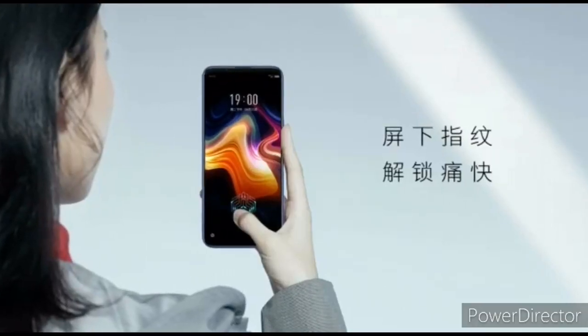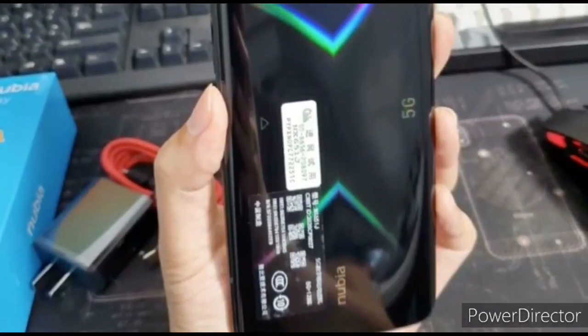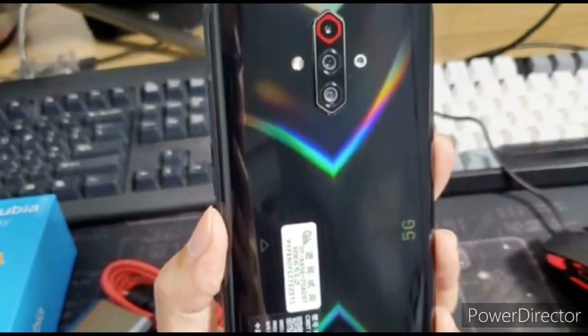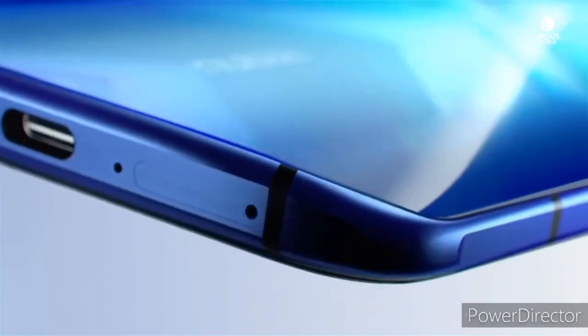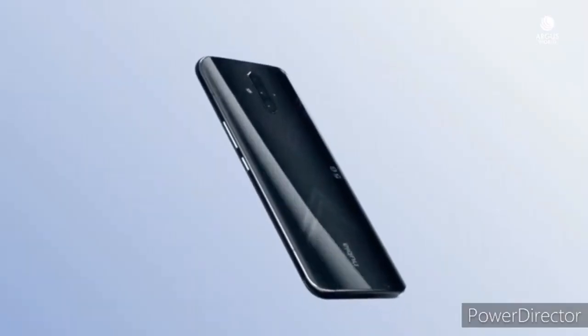It has an in-display fingerprint sensor, a 3.5mm audio jack, and USB Type-C with support for 30W fast charging. The device runs on Nubia UI 8.0 based on Android 10. It comes in two storage options: 6GB of RAM with 128GB storage, and 8GB of RAM with 256GB UFS 2.1 storage.